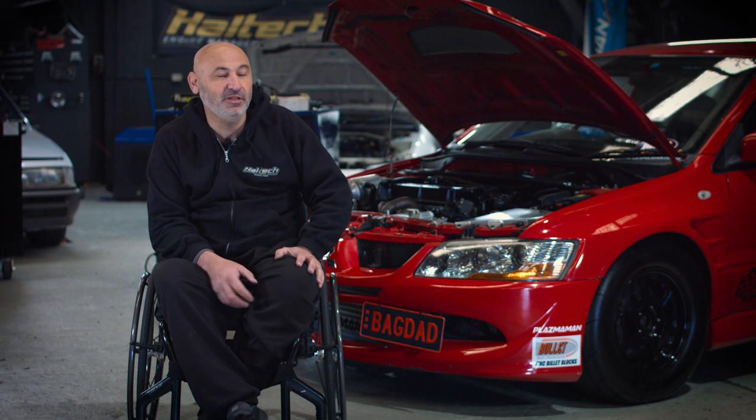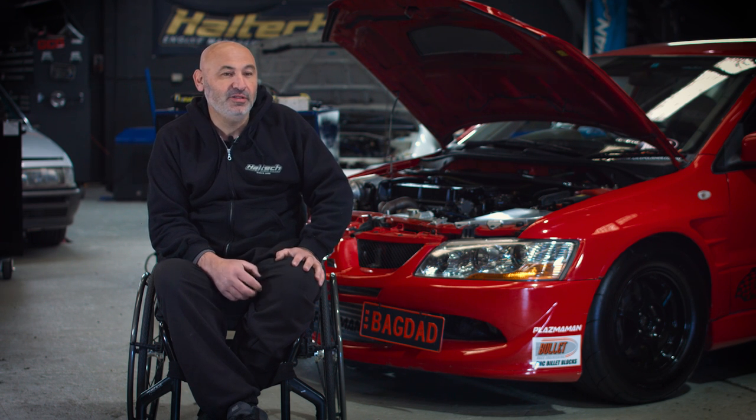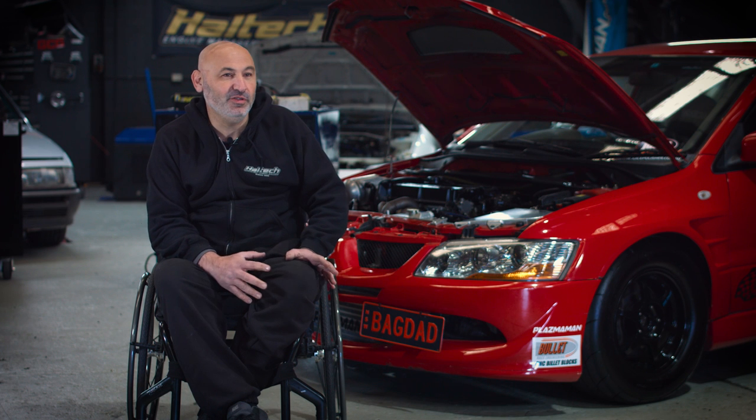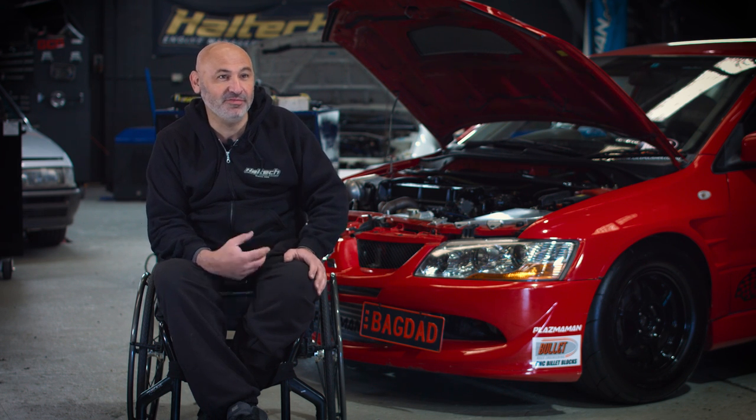Getting into Evos, it was the most popular car around 2006, 2007 — everyone was starting to buy them and do them up slowly. So we purchased one back then, started doing kits for them — stage one, stage two, stage three. Then we got into the SR20 stuff and then we came back to the Evo, started building them, and we ended up building this car.